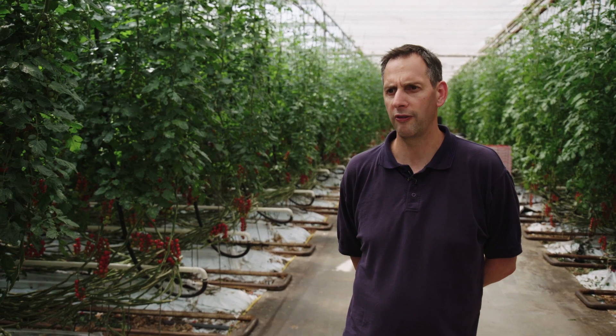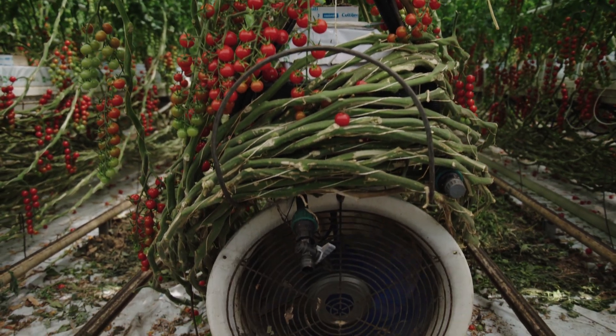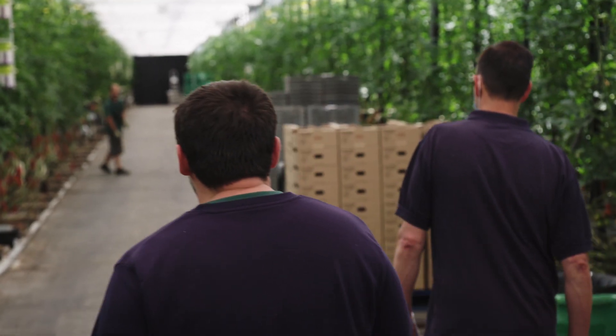There's quite a lot of potential for other growers to pick this up and use it in a range of different crops. Cucumbers and peppers could easily use this system, and I think there's a slightly different sort of sensor that could be used in lettuces and maybe even strawberries as well.